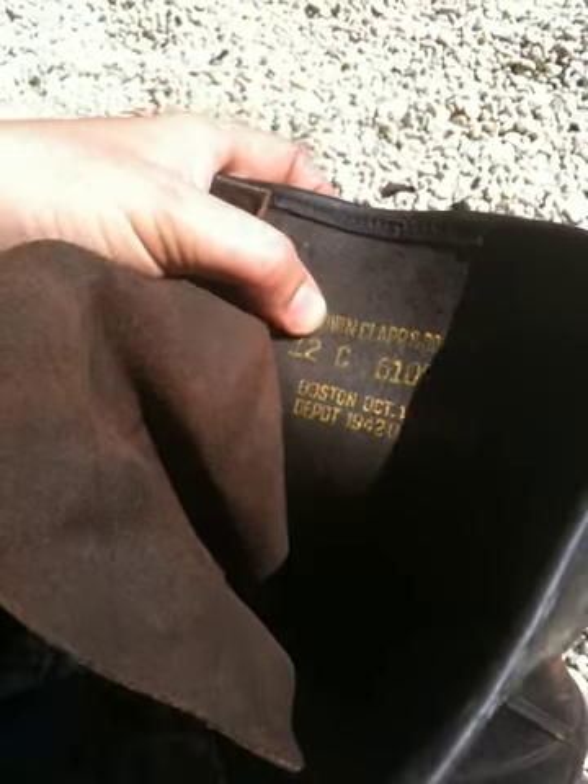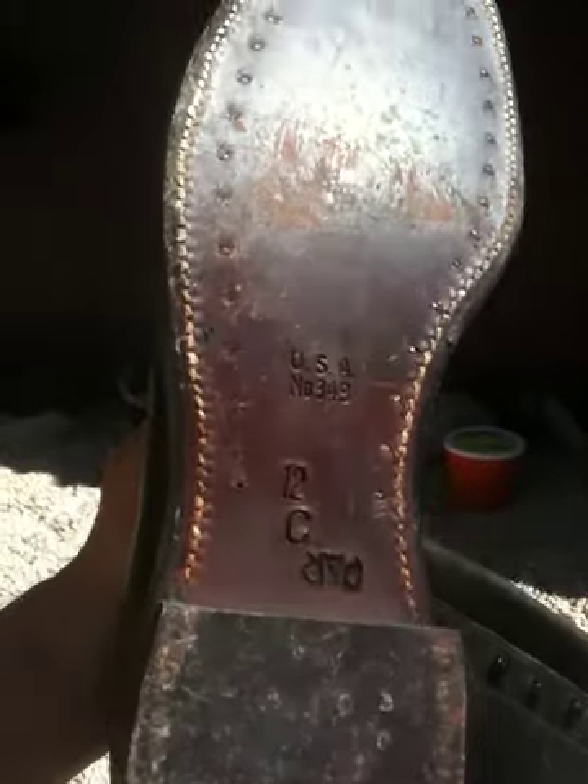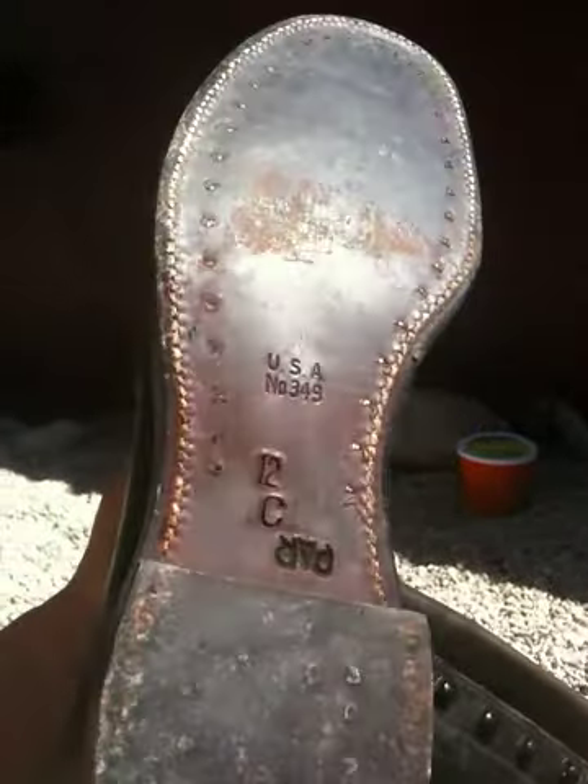Size 12. My size. And unworn. What are the odds of that happening? It's like these things walked into my life, into my own backyard. I didn't have to go anywhere — they came to me.